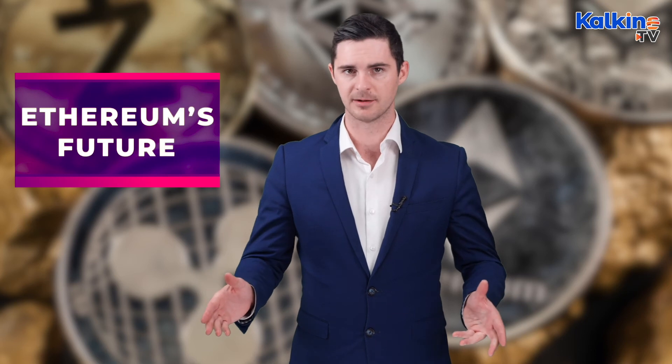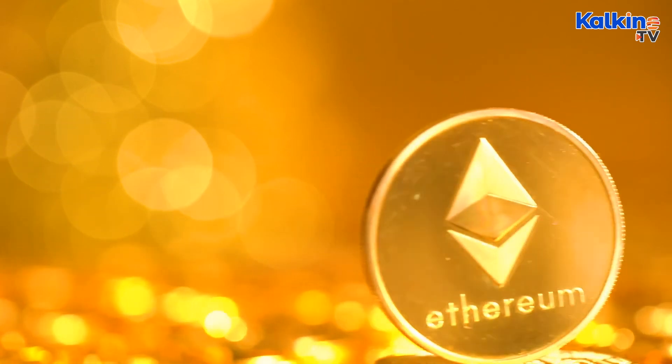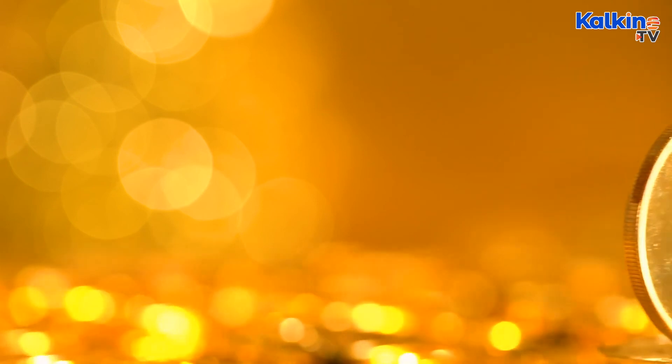The Ethereum upgrade is a huge undertaking for the blockchain's developers and has been delayed multiple times already. The overall goal of the upgrade will, no doubt, vastly improve what is already one of the major blockchains in the crypto space. The latest upgrade has successfully diffused Ethereum's difficulty bomb and hopefully, this will be the last time it has to.